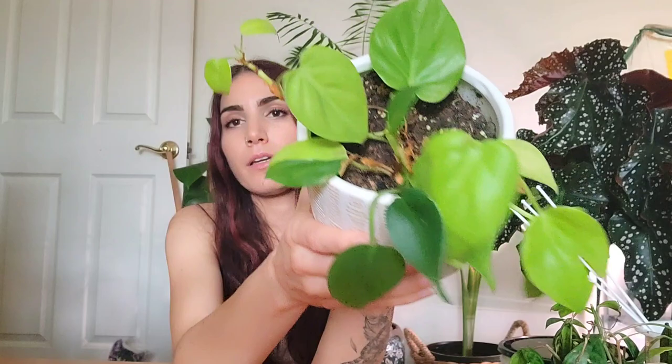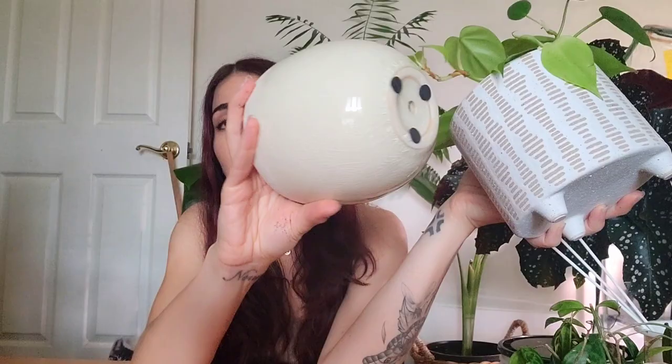She definitely needs better soil. And then I have my neon philodendron here, which is in a pot with no drainage. Everybody freaked out about that — 'you're killing it in that pot' — so fine, it's going into a pot with drainage. Those are the two plants we're going to focus on rescuing today.